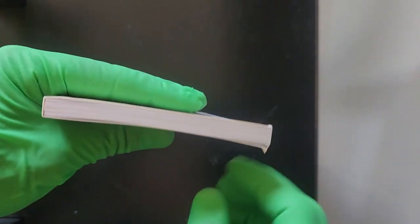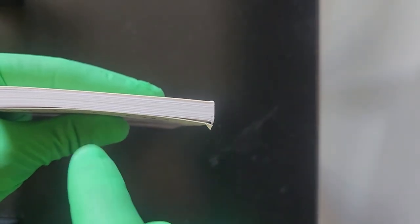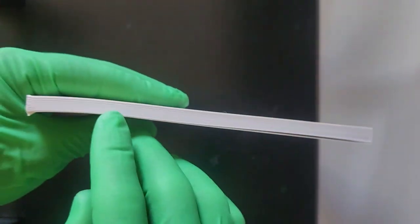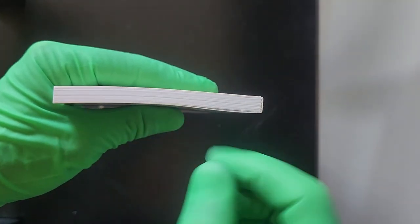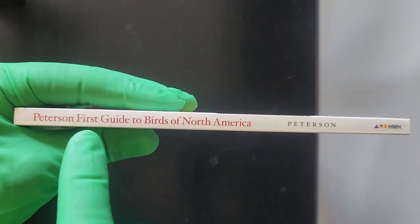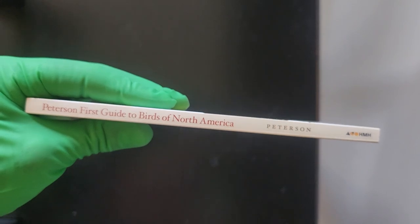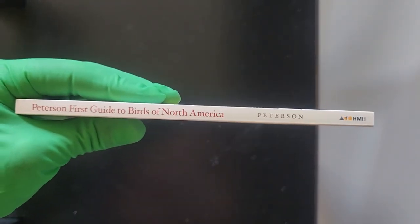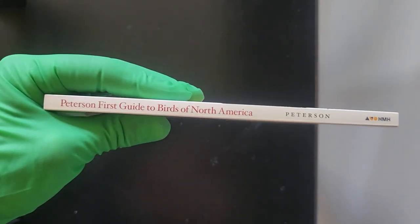Everything is in good condition — the top cream, and there's a little bandage right here. Top cream: very good cream. Side cream: very good cream. Bottom cream: very good cream. And even the side. So we have Peterson First Guide to Birds of North America — this is the Peterson edition, the official Peterson edition that was the narrative in which the Peterson edition has been brought to us.